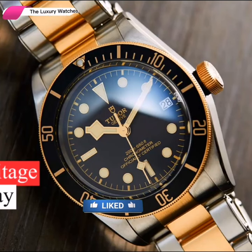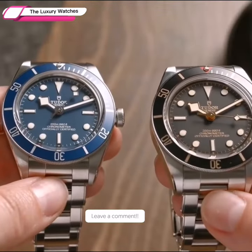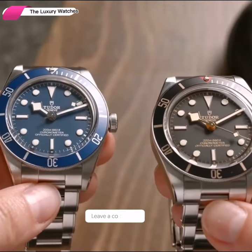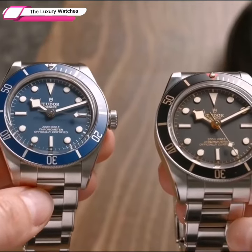The heritage Black Bay is heavily influenced by Tudor history. When it comes to making functional tool watches, the brand has a long history. The emphasis is on quality and affordability.